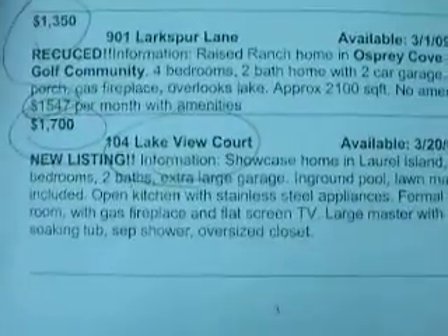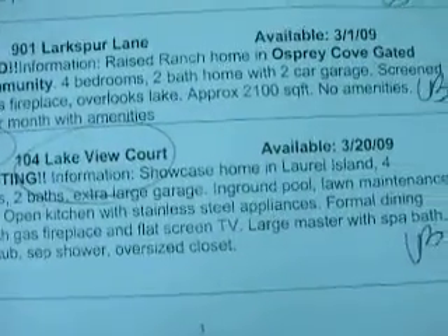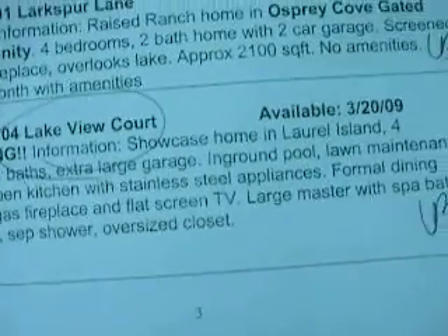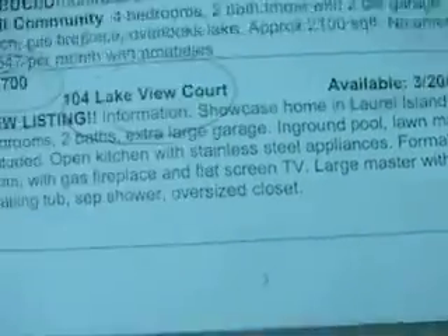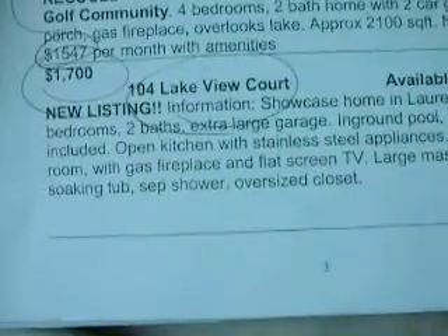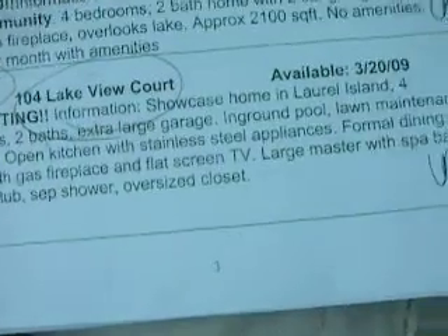This is 104 Lakeview Court, a showcase home on Laurel Island. Four bedrooms, two baths, extra large garage, in-ground pool, lawn maintenance included, open kitchen, stainless steel appliances, formal dining room, gas fireplace, and flat screen TV.